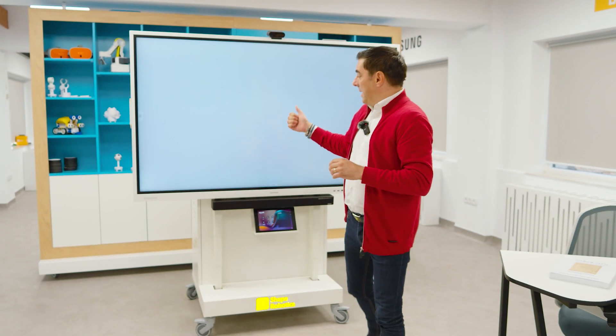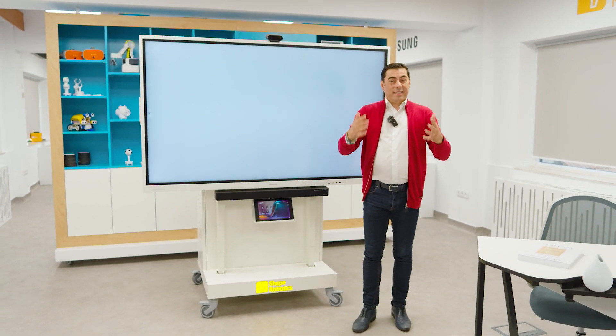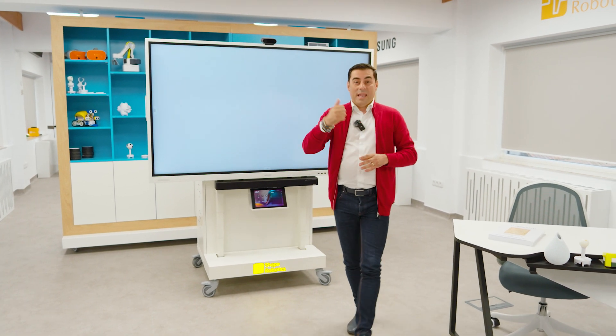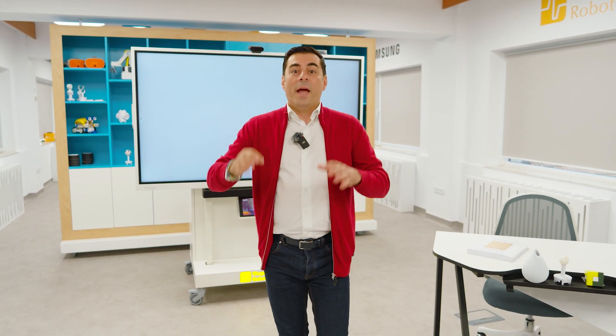With the mobile STEAM Lab, teachers and students alike can access interactive displays, high-performance audio-video solutions, laptops, VR headsets, and multifunctional robots. This equipment will help us to discover a fascinating subject.